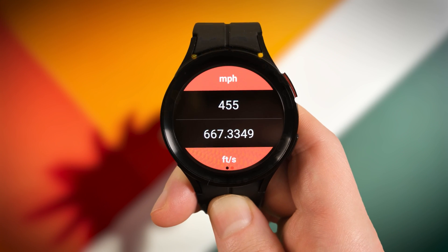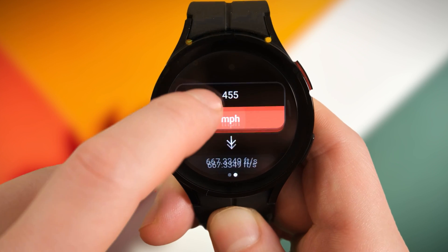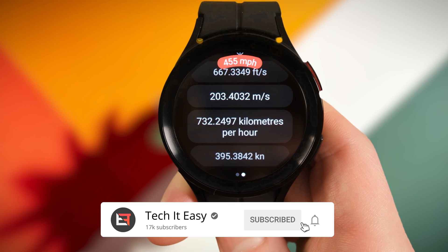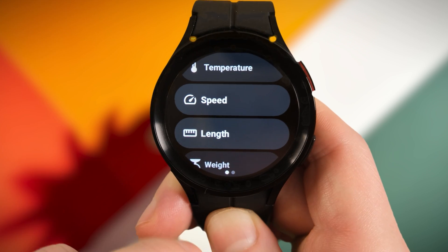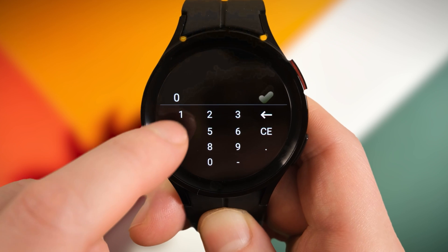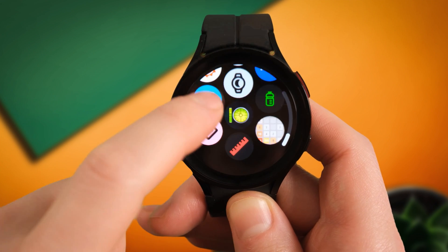Unit Converter by Thomas Otero — this developer makes some super simple yet very useful apps for the Galaxy Watch, so definitely worth checking out all his other stuff too. This one just helps you convert your units, and with so many different metric systems being used around the world — and apparently in our own countries — I can imagine this will come in handy at some point in your life.